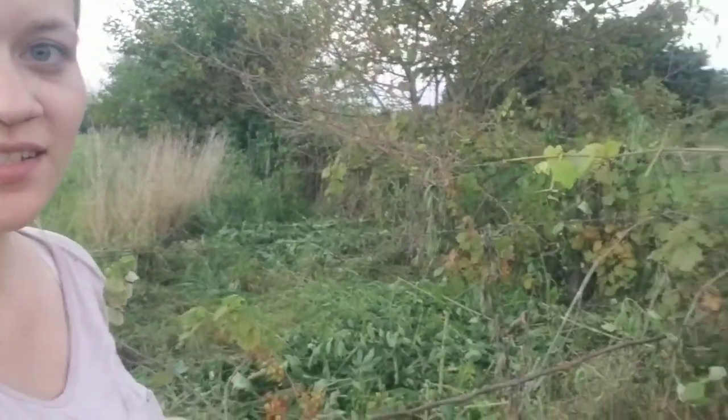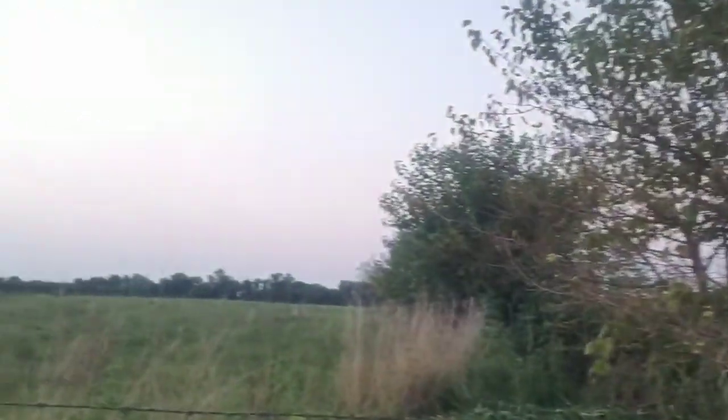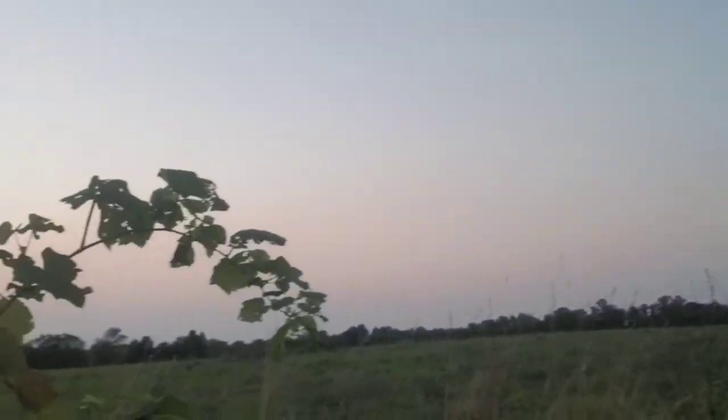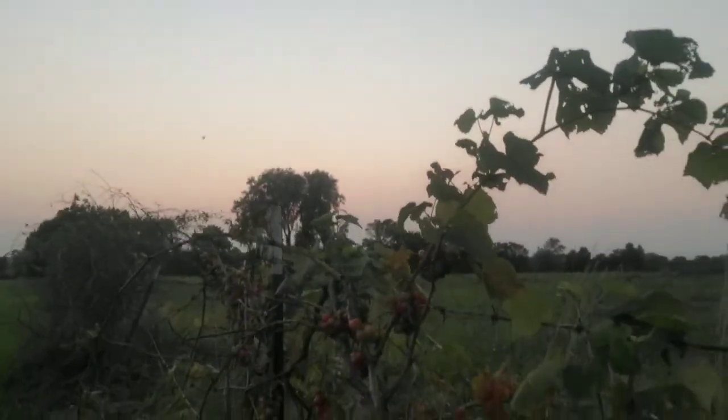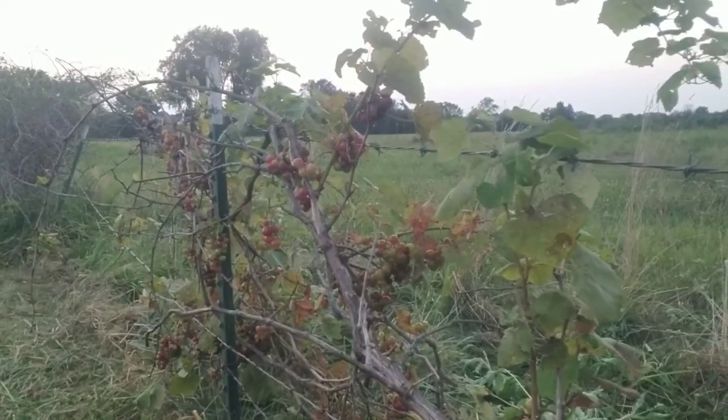Good evening. Welcome back to Golden Acres. So we got our grapevine weed-eated, so it looks much better. It's turning colors so fast. It's just absolutely beautiful.